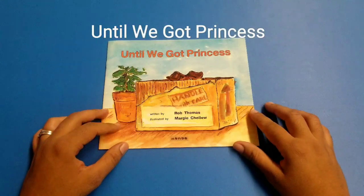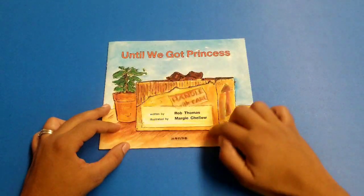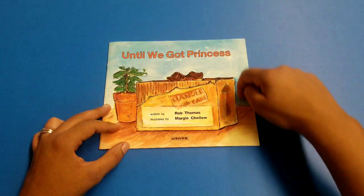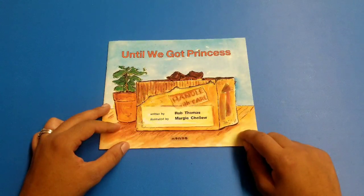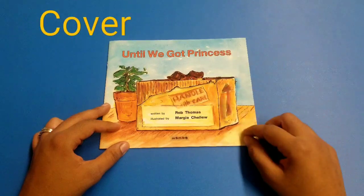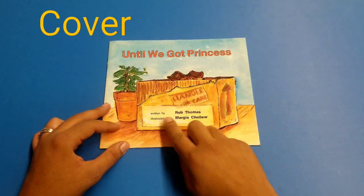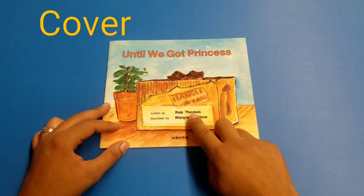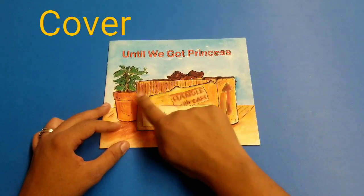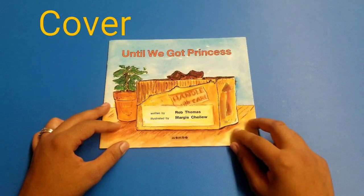I wonder what this book is going to be about. Looking at the picture on the cover of the book, this is where you can find the title. You will also find the person who wrote it — his name is Rob Thomas. The illustrator is the person who made the beautiful drawing; her name is Margaret Julie.